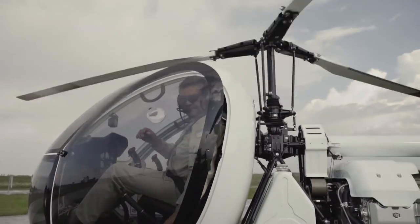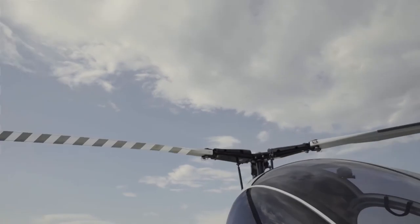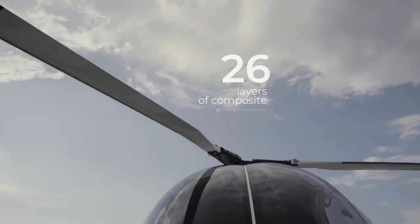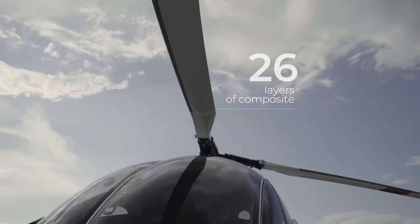In the AK-13, we use our own-produced high-impact composite blades. Twenty-six layers of composite ensure a high safety level when facing different air hazards — birds, twigs, and hail showers.